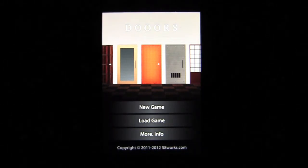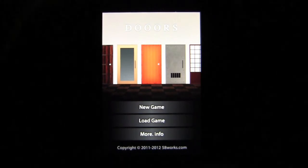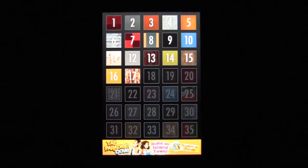Feeling claustrophobic? Then solve the 35 levels of mind-stretching puzzles within this game to escape the rooms behind the doors. Here's the opening screen. This game is very popular — it's free and you get 35 levels of puzzle madness to figure out.